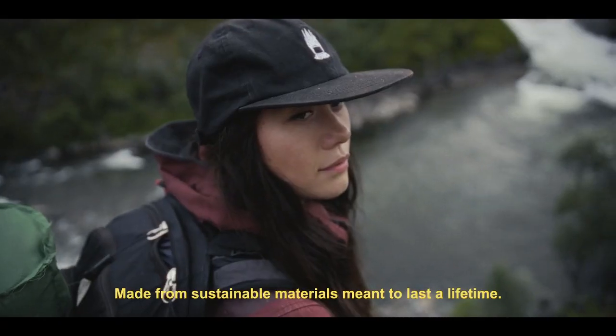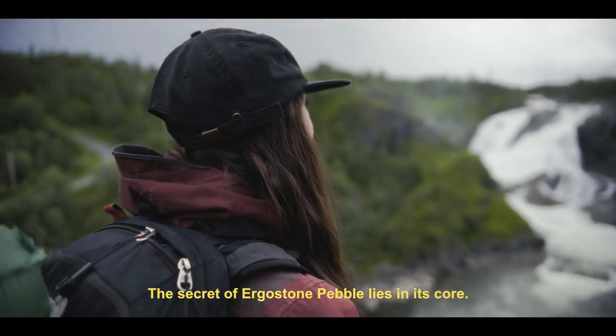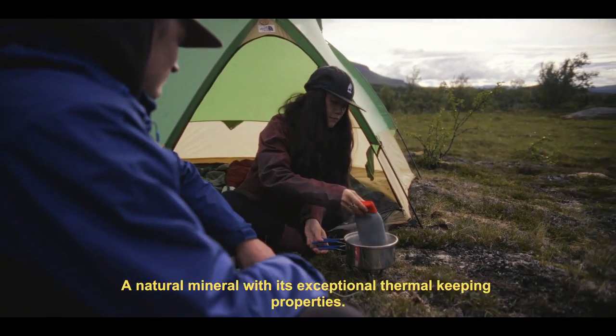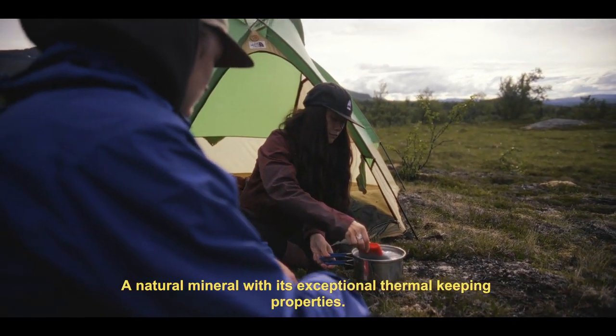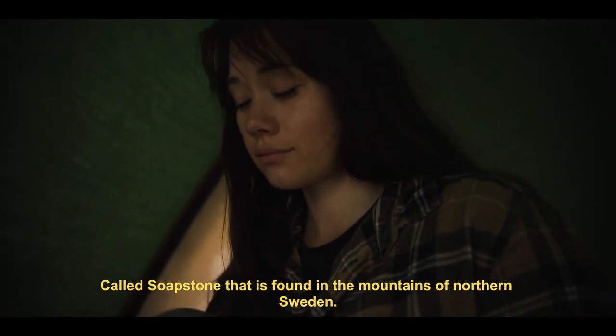Made from sustainable materials meant to last a lifetime. The secret of Ergostone Pebble lies in its core — a natural mineral with exceptional thermal-keeping properties called soapstone, found in the mountains of northern Sweden.